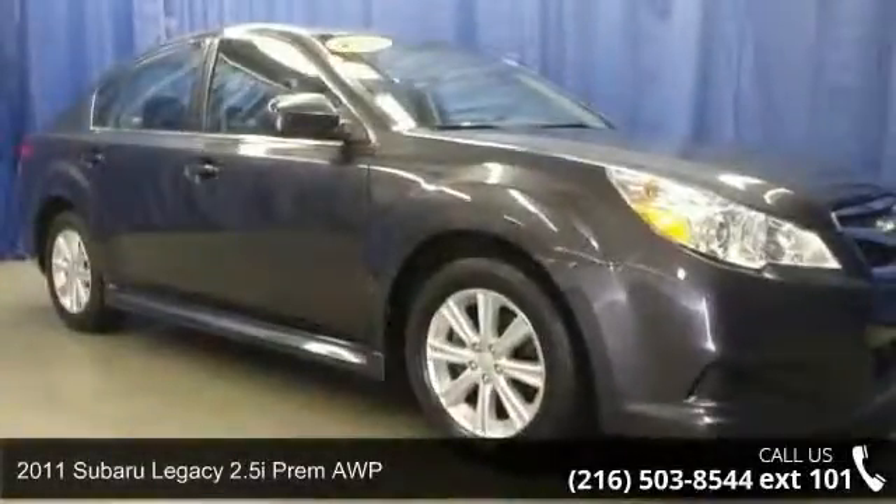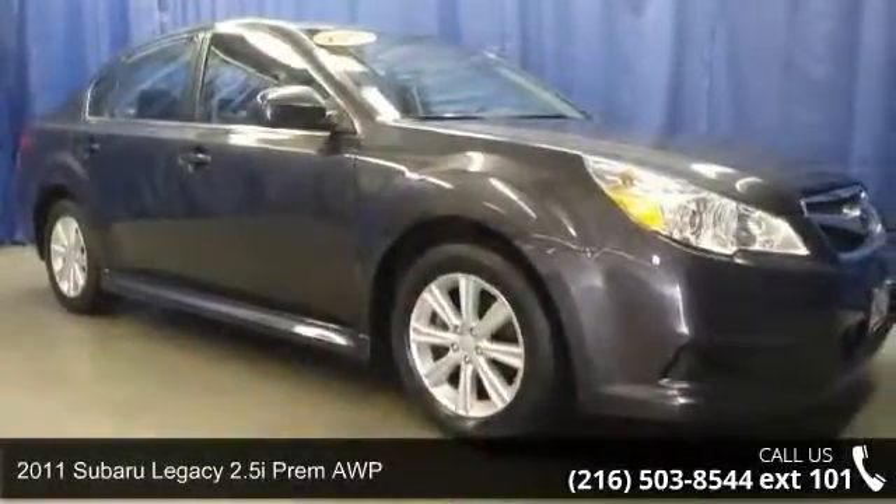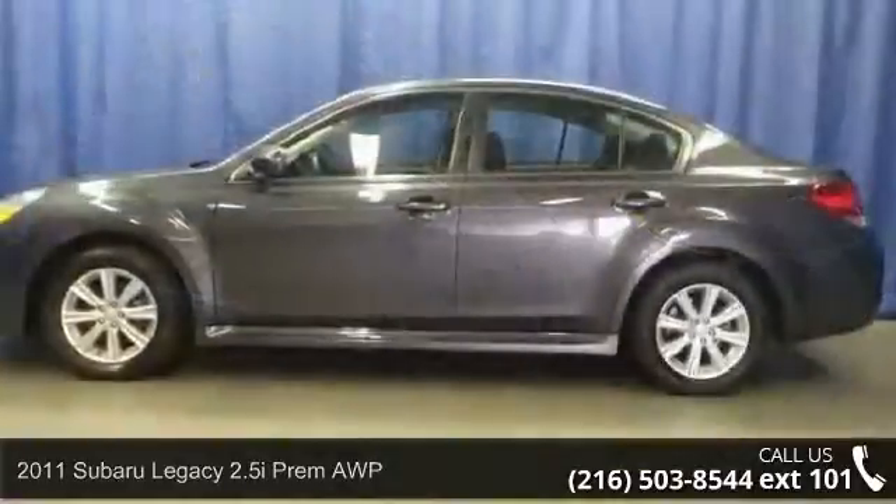Presenting the 2011 Subaru Legacy. If you are looking for a first-rate auto, this one could be yours today.